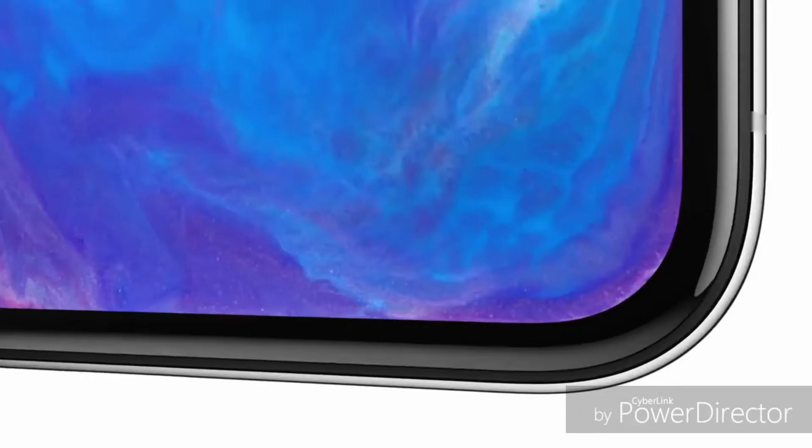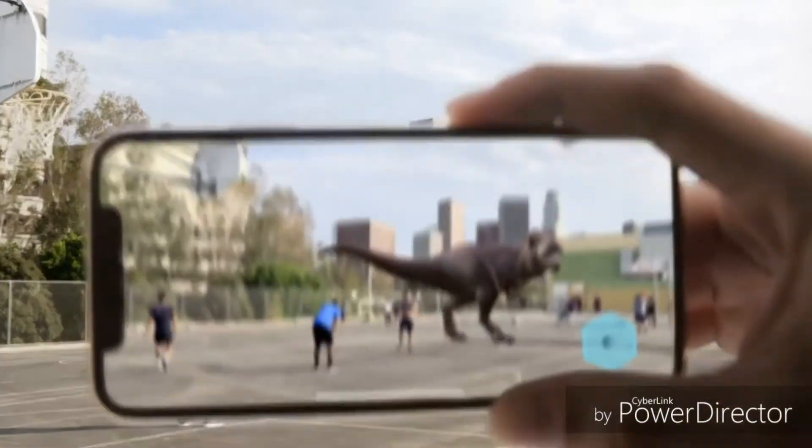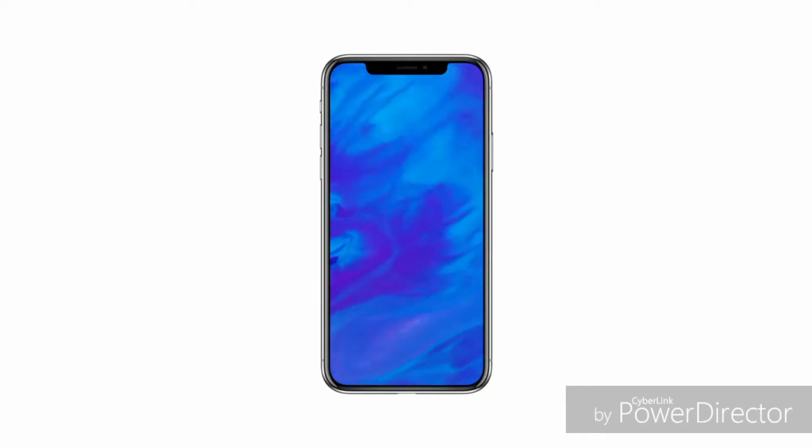Before Apple launched the iPhone X, there were enough speculations that it would be different from anything we have seen so far. Leaks pointed towards an unusual design featuring a notch on the top and with no bottom bezel. Nobody knew what was the purpose of this notch on a smartphone, and then Apple introduced the iPhone X with its notch and Face ID.